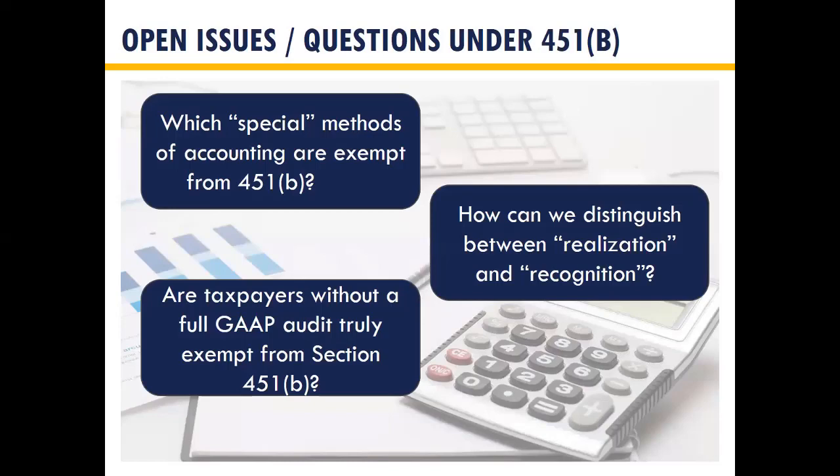Key open questions under 451B we're hoping the IRS addresses: What are the special methods of accounting that are exempt? How do we distinguish realization from recognition — could we argue no realization event occurred for that last $10,000 in the example? And we would like confirmation that taxpayers without a full GAAP audit are exempt from 451B, which would significantly reduce the burden for those taxpayers. This last example actually came directly out of the JCT Blue Book explanation of the tax reform legislation.